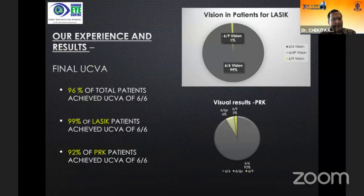Regarding final uncorrected visual acuity: 96% of total patients achieved UCVA of 6/6; 99% of LASIK patients achieved 6/6 and 92% of PRK patients. This compares very favorably with the LVPEI data that Dr. Praveen mentioned, where 93% of patients had uncorrected visual acuity of 6/6.